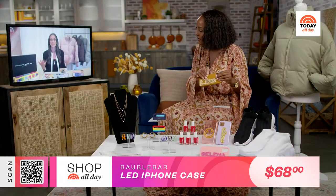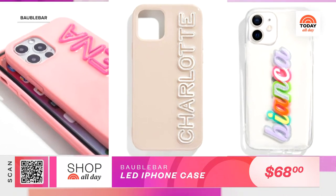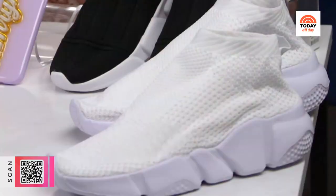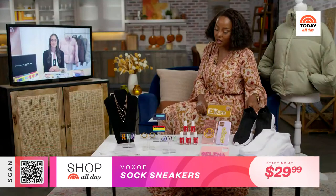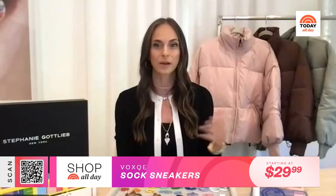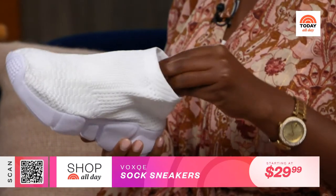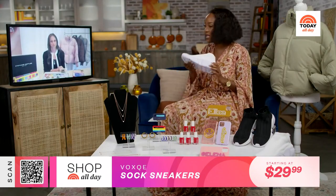Let's move on to the Baublebar iPhone case — are these customizable or are the names preset? Yes, these are entirely customizable, and that's something we do with our jewelry too. Anything you can customize for yourself is something you'll get excited about. I have this one for my husband; you can put your kids' names, initials, or even just a mantra. Now, let's talk about these sneakers — men's and women's. The sock sneaker has been around for a while. These are so inexpensive, so comfortable, they come in a million different colors. This is more of an athleisure sneaker — great for people going back to school or college, a great walking-around shoe.